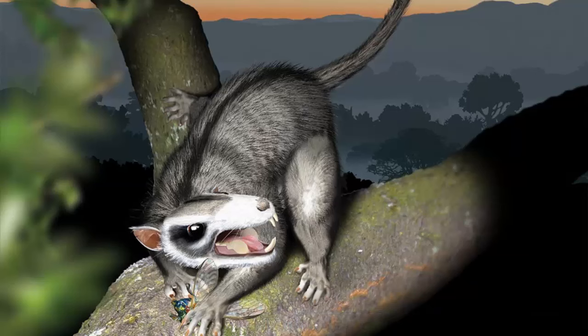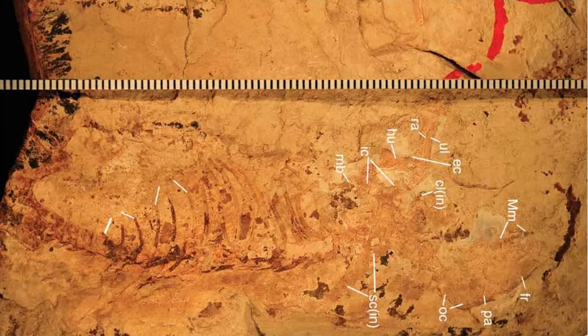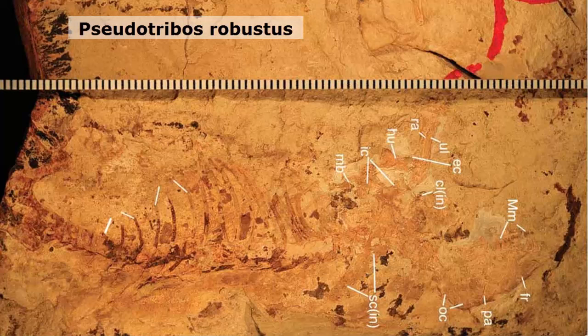An artist's conception depicts a multi-tuberculate in its natural habitat at the time of the dinosaurs. Dubbed Pseudotrobos robustus, this ancient mammal — its bones shown here — was discovered in 165-million-year-old lake beds corresponding to the Jurassic period in northern China. It measured about 5 inches in length and weighed between 20 to 30 grams.